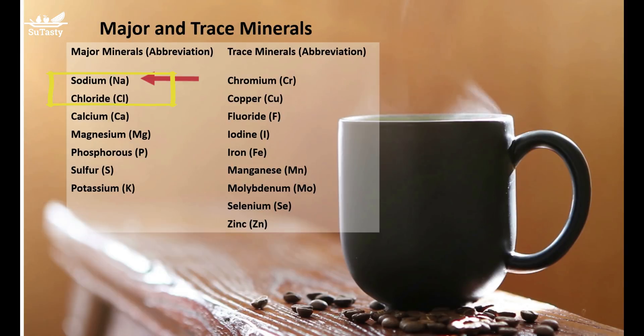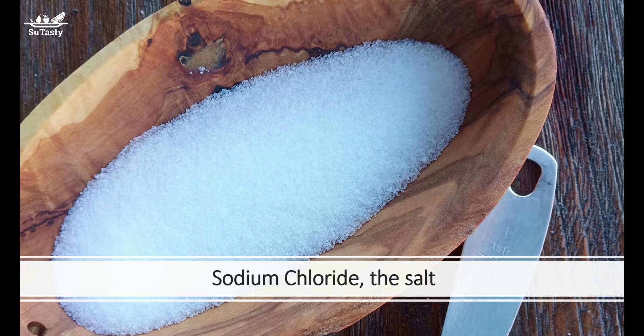Salt, sodium chloride, contains two major minerals: sodium and chloride. In sodium chloride, the sodium ion accounts for 40% and the chloride ion accounts for 60% by weight percentage.